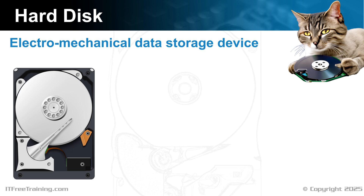Solid-state drives have taken some of the hard disk market since they offer better performance. However, if you want a lot of storage space, the hard disk is still king.